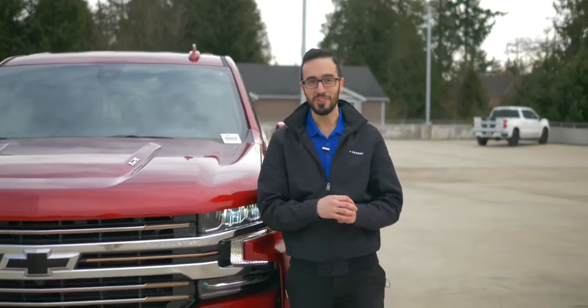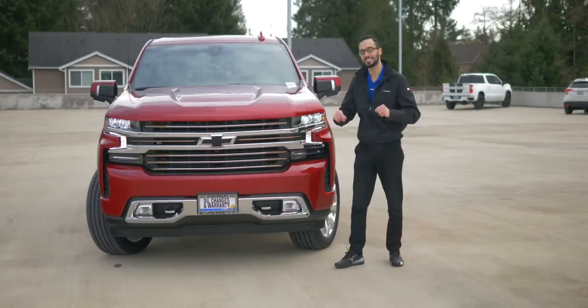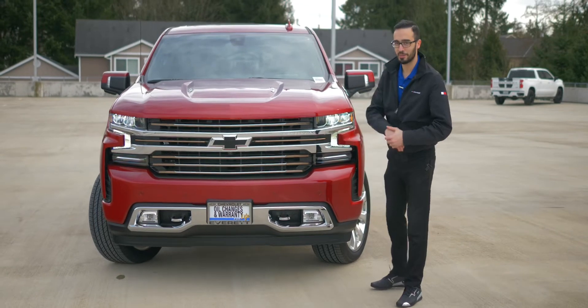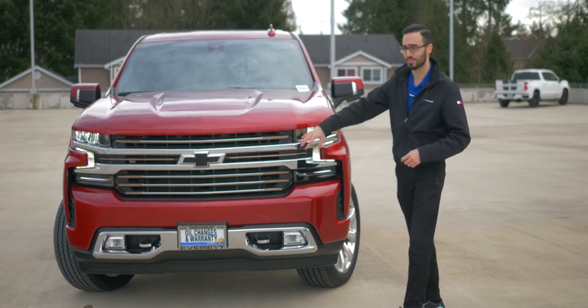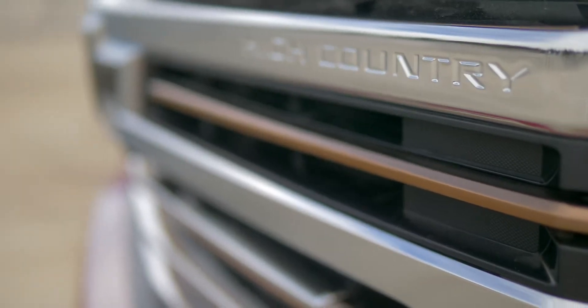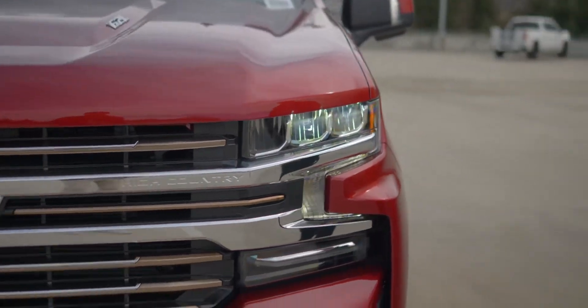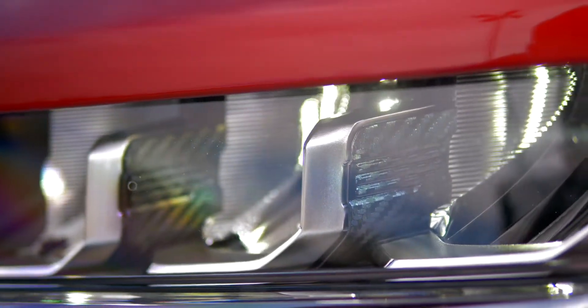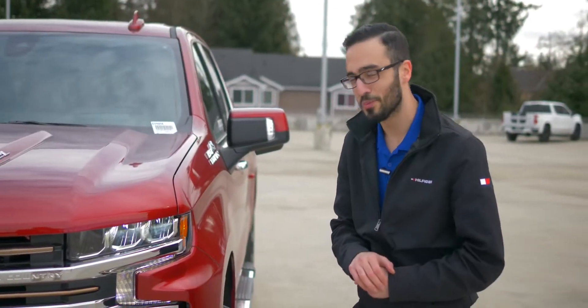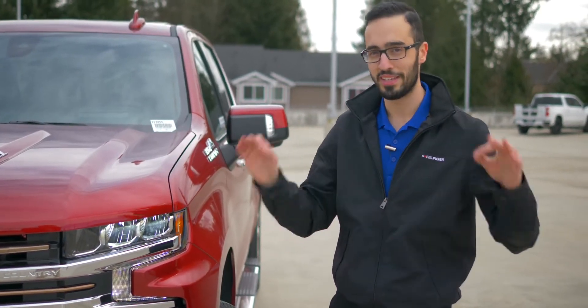Starting from the front, the vehicle comes with the 6.2-liter V8 that produces 420 horsepower and 460 pounds of torque. And let me talk about the front — it is beyond gorgeous. Look at the front end. It does have the gold accents because it's the High Country. If you look at the headlights, there are LED headlights with the LED running lights. If you look closely, it has the carbon fiber inserts, which makes it way more beautiful than anything else.